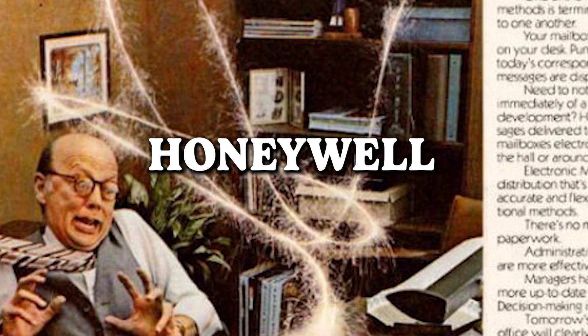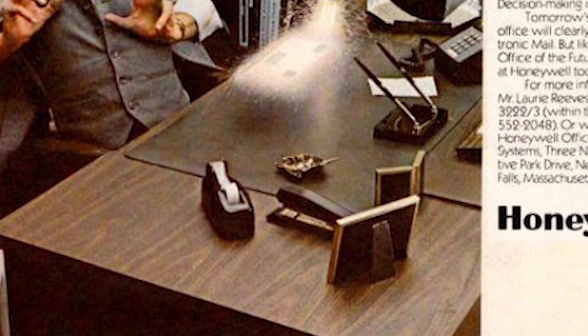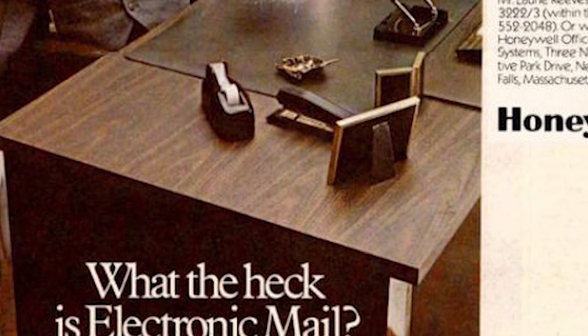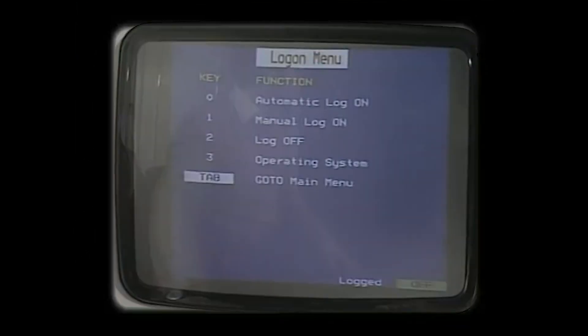Honeywell — what the heck is electronic mail? A quirky ad from Honeywell that shows just how far we've come. Today, email needs no introduction, but there was a time when Honeywell had to convince people of the wonders of this electronic marvel. Imagine a world where people scratch their heads at the concept of sending messages through the digital realm.